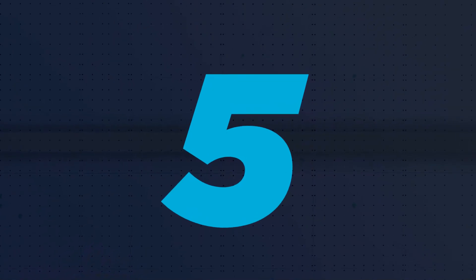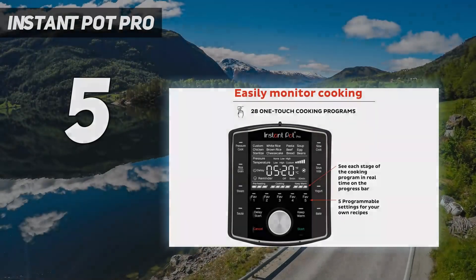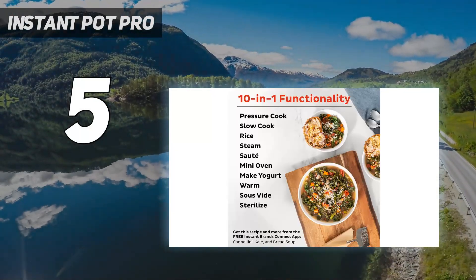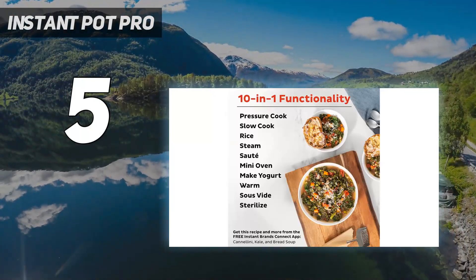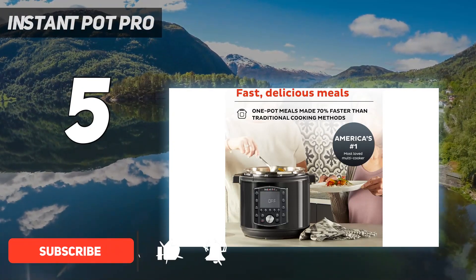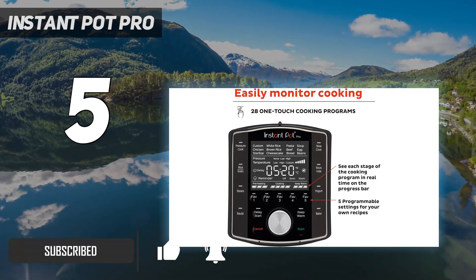Starting at number 5: the Instant Pot Pro. If you're looking for an Instant Pot upgrade with advanced settings, look no further. The Instant Pot Pro has 10-in-1 functionality, including pressure cook, slow cook, steamer, and sous vide, just to name a few.